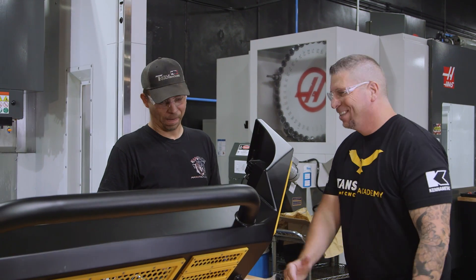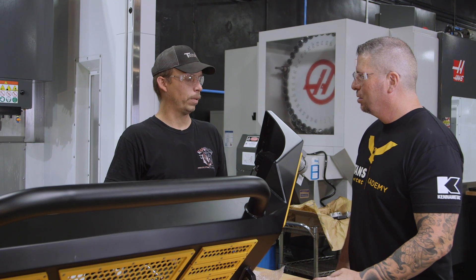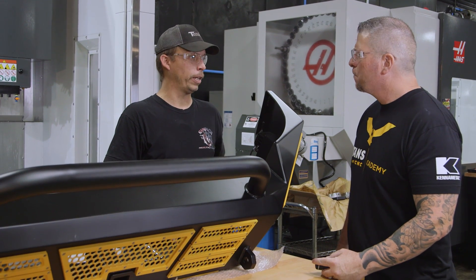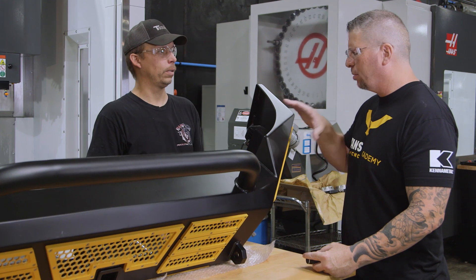This is sick, man. Nice. So how long have you been making bumpers, man? 2011. 2011? Yeah. I had a water jet before, making industrial and agricultural parts. So you were in manufacturing before you even started making bumpers.